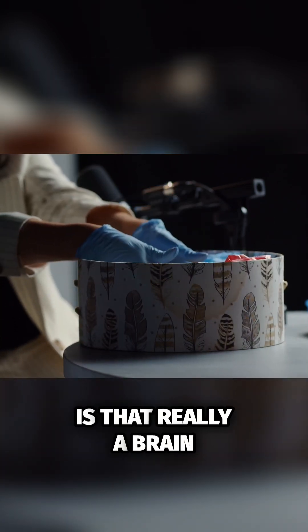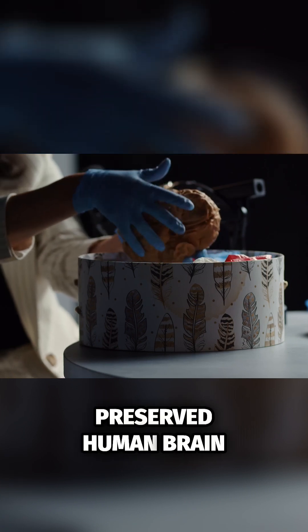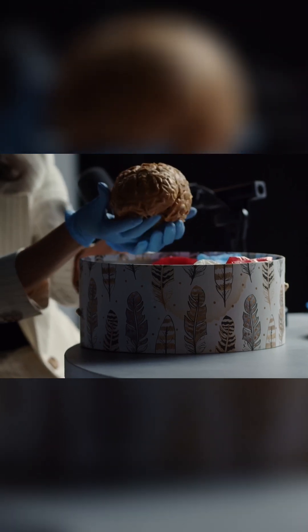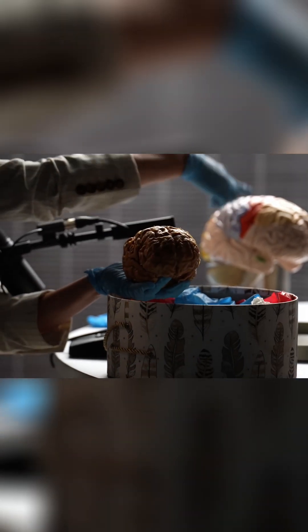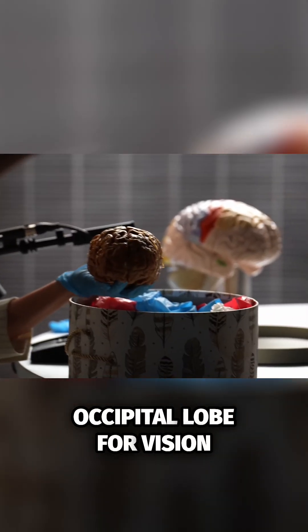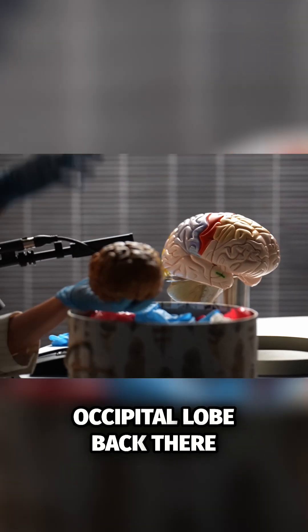Is that really a brain? It is a real preserved human brain. There it is. Frontal lobe. Occipital lobe for vision. Occipital lobe back there.